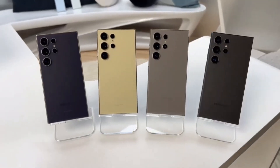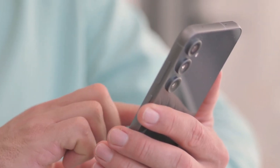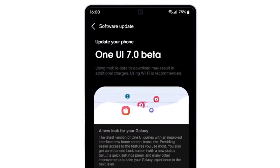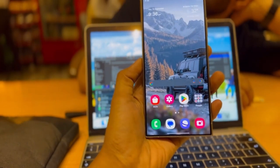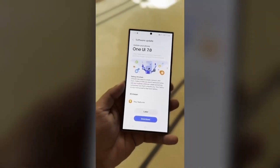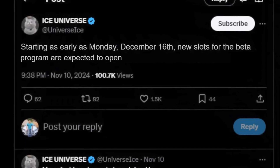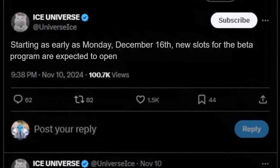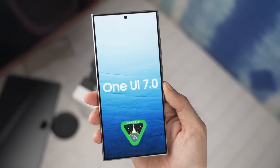If you're a Samsung Galaxy enthusiast, you're in for an exciting update that could redefine your smartphone experience. Samsung's One UI 7.0 beta program is making waves, and if you're a Galaxy S24 user, the opportunity to join is closer than ever. Starting as early as Monday, December 16th, new slots for the beta program are expected to open, marking a pivotal moment for users eager to explore the future of One UI.